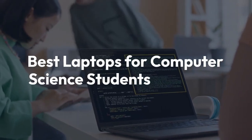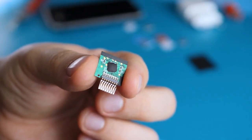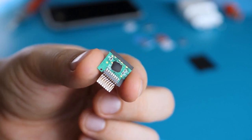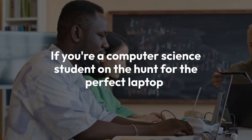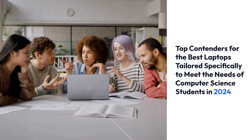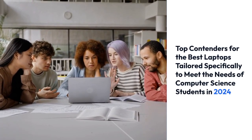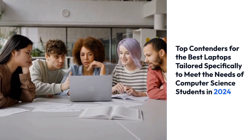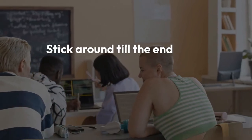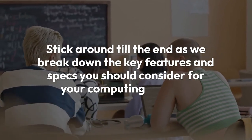Best Laptops for Computer Science Students. Welcome back to our channel, where we help you make informed decisions about tech gear. If you're a computer science student on the hunt for the perfect laptop, you've landed in the right spot. Today, we're diving into the top contenders for the best laptops tailored specifically to meet the needs of computer science students in 2024. Stick around till the end as we break down the key features and specs you should consider to ace your computing journey.